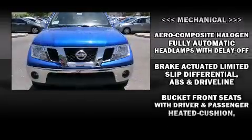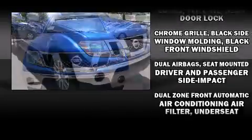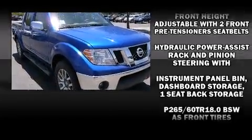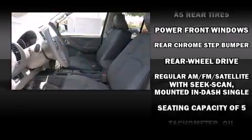Nissan also prioritized safety and security by including dual front impact airbags with occupant sensing airbag, front side impact airbags, traction control, anti-whiplash front head restraint, ignition disabling, and four-wheel disc brakes with ABS.